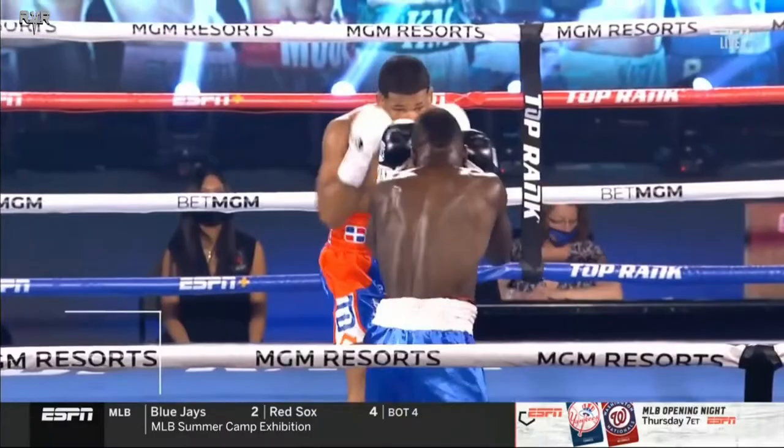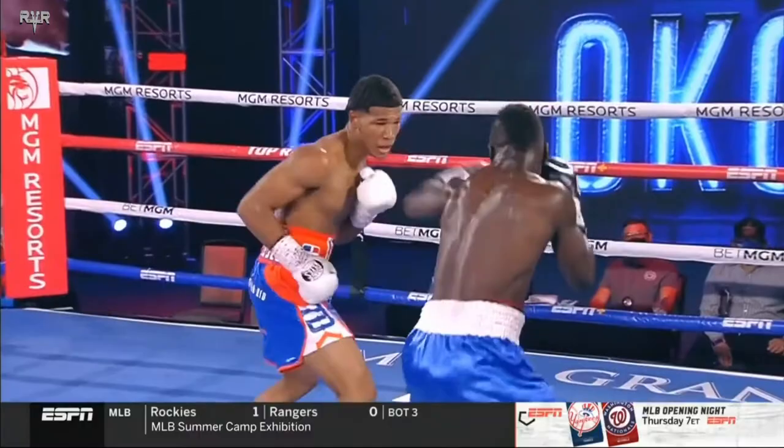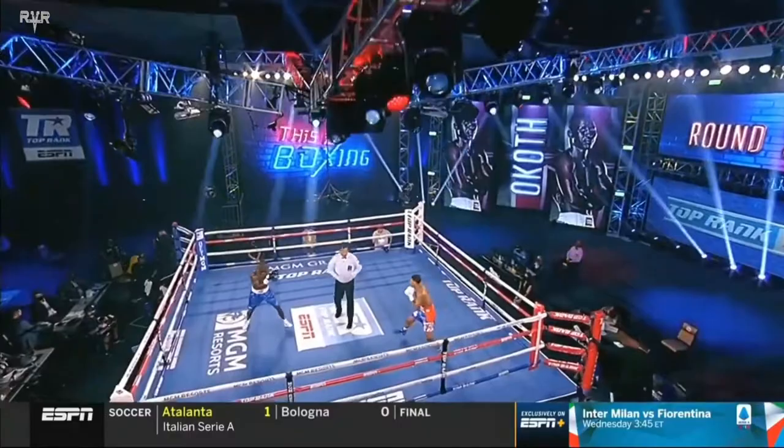O'Kath and Rodriguez coming to the end of round one from Vegas. Round number two between O'Kath and Rodriguez.